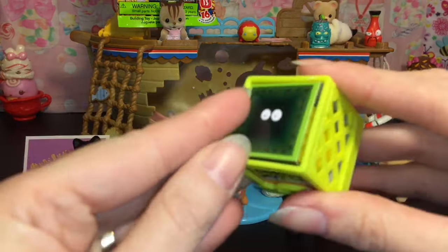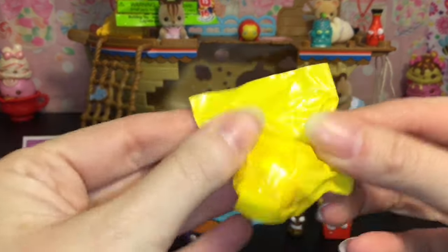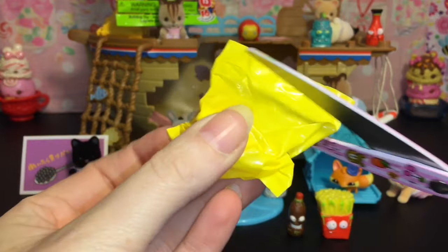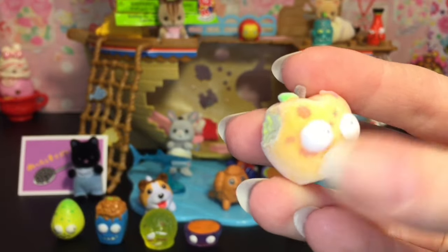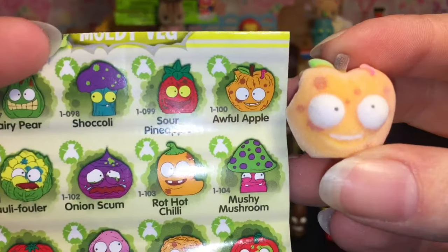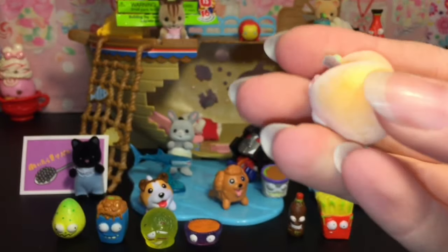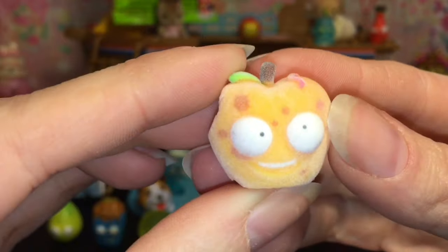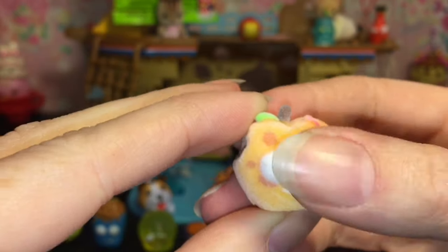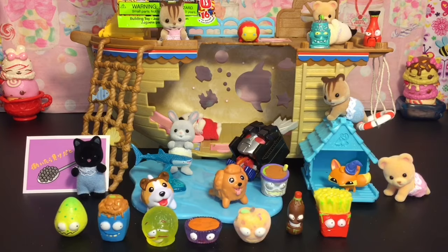And then our second little surprise one — it's a harder one, so I think it's going to be a moldy veg. And we have — oh, I think this is the rotten apple — he's the Awful Apple, my bad. And he is an ultra rare. He's fuzzy, kind of like the Calico Critter babies — not as cute, but still pretty cute with the googly eyes. Yay, that was a really awesome, fun pack.